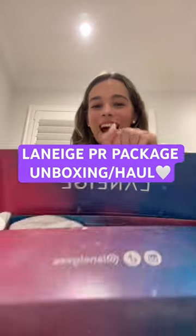I just got a PR package from Laneige, so let's open it together. The packaging is really pretty, and it says 'Slay That Glow.' This is so pretty. Behind this paper has all of their new holiday edition flavors. I am so excited.